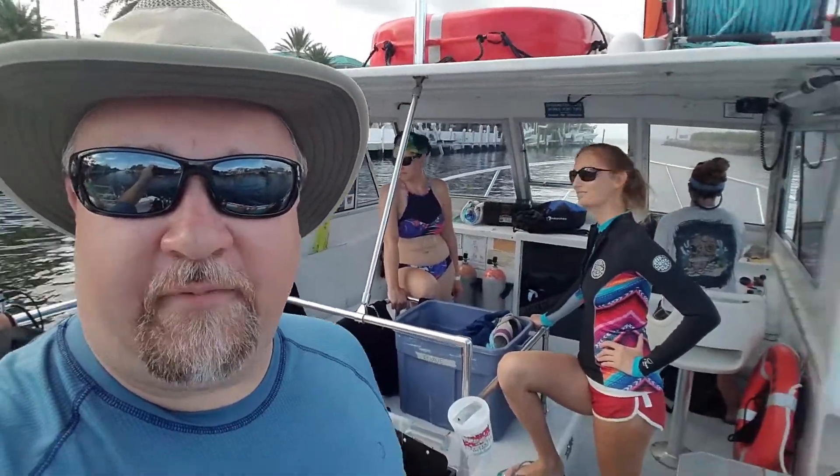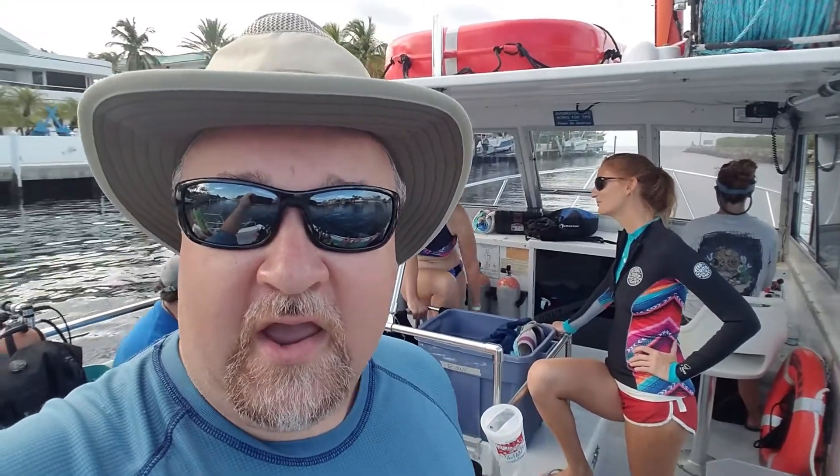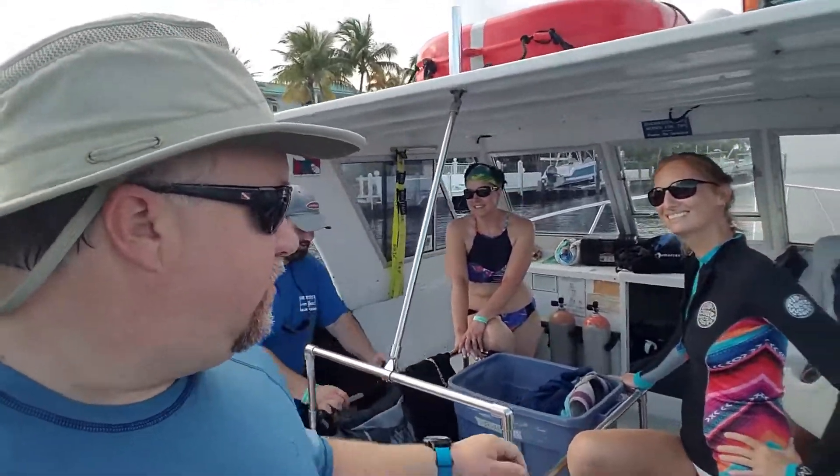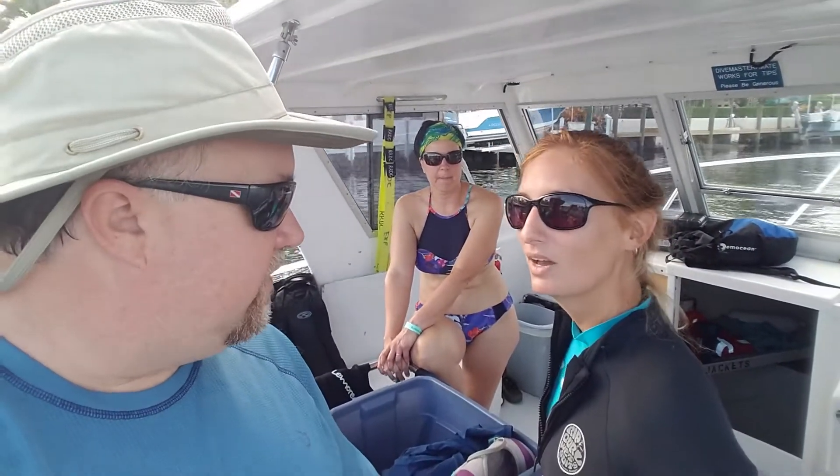Good morning. We are on the dive boat now in Key Largo. We actually got blown out yesterday — we had a tropical storm come through, Emily, that slowed us down, but it's a nicer day today and we are headed out to the nursery. What's the other site we're going to today? Pickles Reef. So we're going to Pickles Reef, which is one of your transplant sites. How many corals have you guys put on that one so far? On Pickles 5, we've put over 500 corals. We're going to add hopefully 20 today, so it'll be 520 before the day is out.